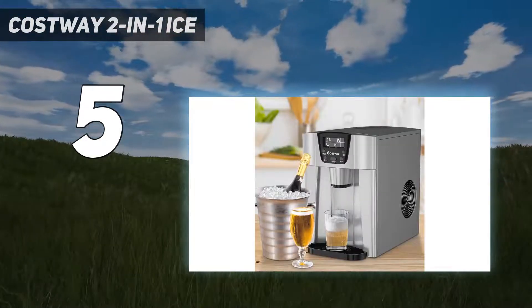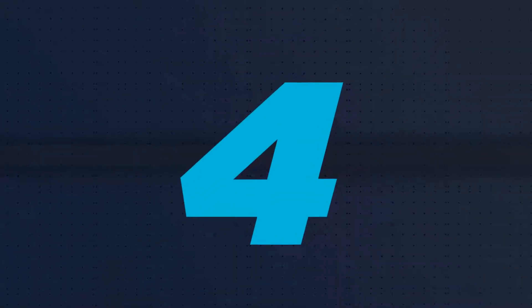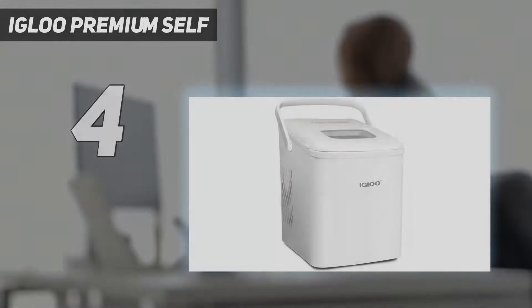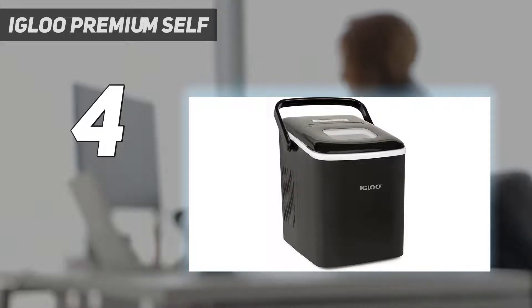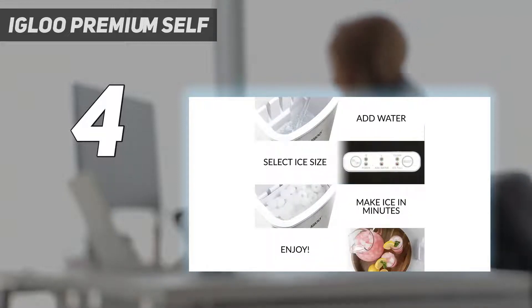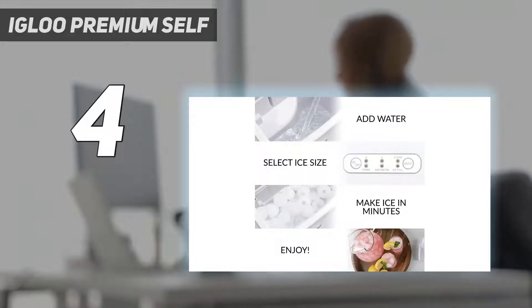Coming in at number four is the Igloo Premium Self. With a lower water volume, we predict having to refill this machine often for it to match the ice output of other models. Our tester was most impressed by the Igloo's quick drop time for being a small machine, and by its handle, making this the most easily portable model. The ice cubes, which are more bullet than cube shaped, appear in the back of the machine and automatically move to the front for maximum scoopage.